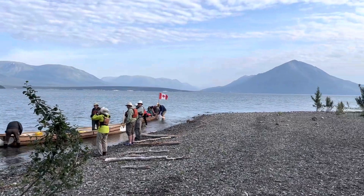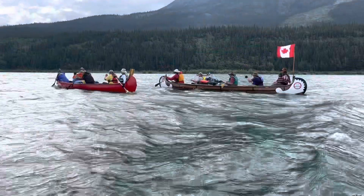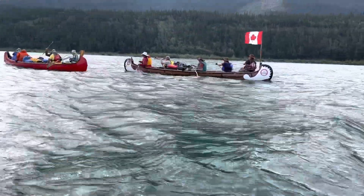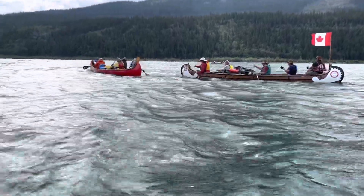You can see from the flag moving there that it's a pretty windy day still. Here we are paddling, and look at that flag — that wind is whistling behind us and giving us a great following wind.